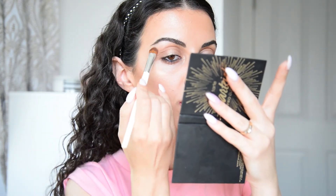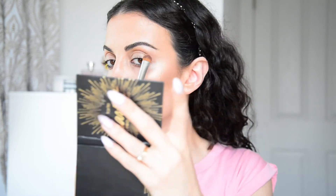I forgot to do my brow bone highlight — I always do that. I'll use this little flat brush with the lighter color from the Tarte palette to highlight my brow bone. It kind of lifts your eyebrows up and opens up your eyes.